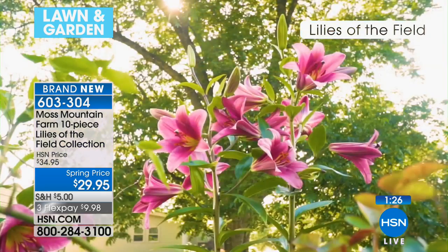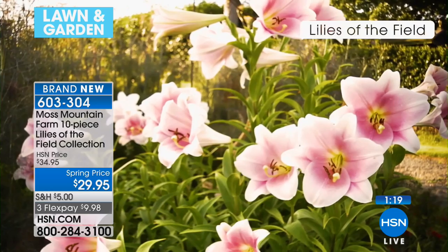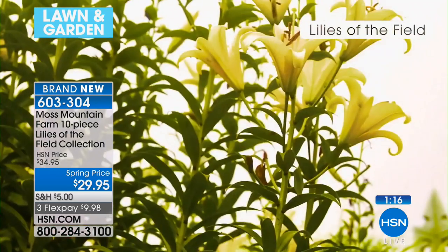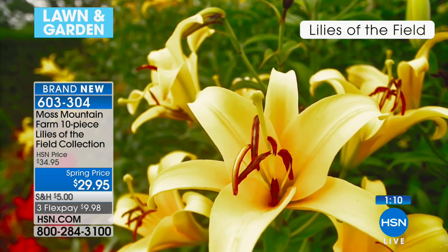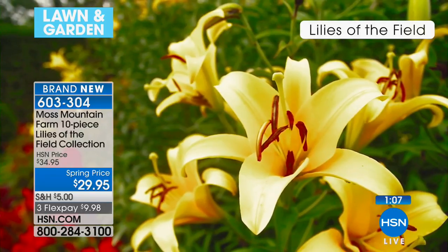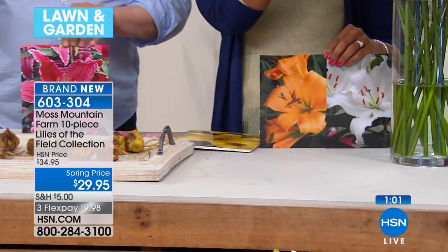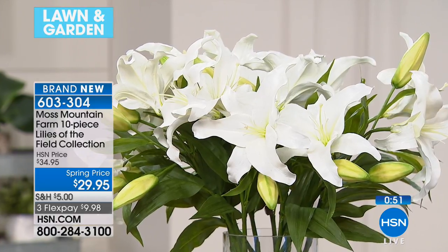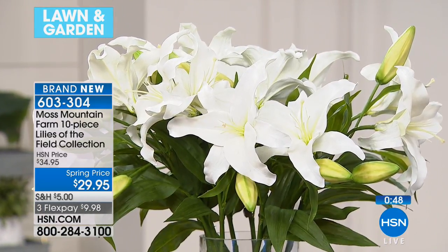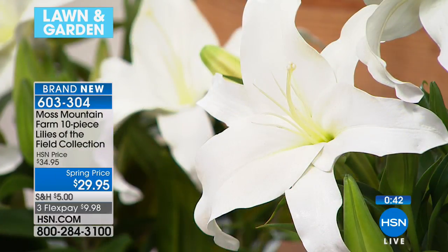I want people to grow them from bulbs - these are legacy plants, the kinds of things you pass down to your daughter, your granddaughter. That's why there aren't thousands of them available - because these were grown properly to give you actual real beauty, engaging all of the senses: the sight of it, the smell of it, the touch of it. These petals are just so beautiful. One little tip: cut the stamens off when you bring them in, so the pollen doesn't get on your clothes.